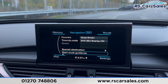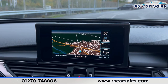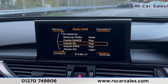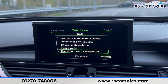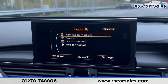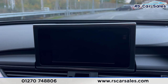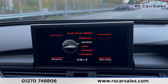We have the main infotainment screen in the centre, where you'll find sat-nav, radio, phone connectivity, and a range of media options such as SD card, Bluetooth, and a CD player. We also have different drive modes: comfort, efficiency, auto, dynamic, and individual.